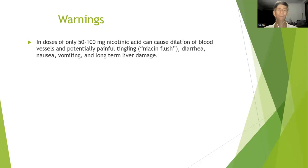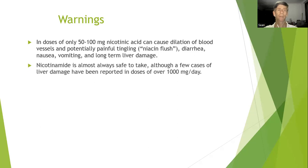Warnings: doses of only 50 to 100 milligrams of nicotinic acid can cause dilation of blood vessels and potentially painful tingling, otherwise known as a niacin flush, as well as diarrhea, nausea, vomiting, and long-term liver damage. Certain tests are done to produce a niacin flush to check specific medical conditions, but this is under controlled circumstances and very short term — it shouldn't be done regularly. Nicotinamide is almost always safe to take, although a few cases of liver damage have been reported in doses of over 1000 milligrams per day — that's mega doses.